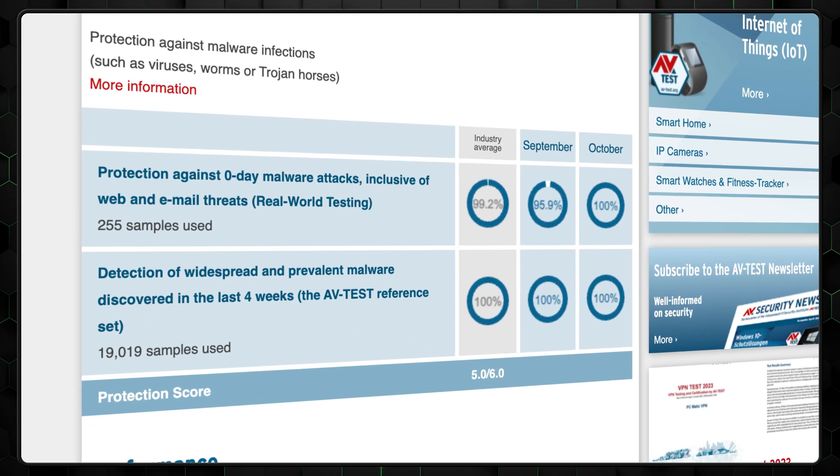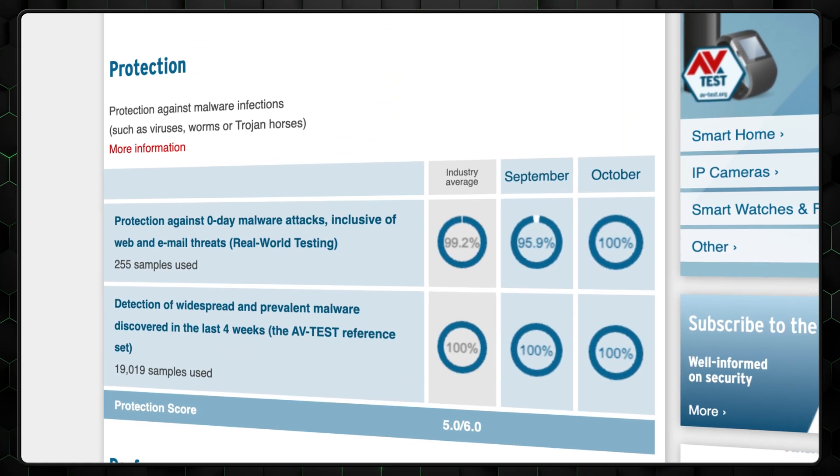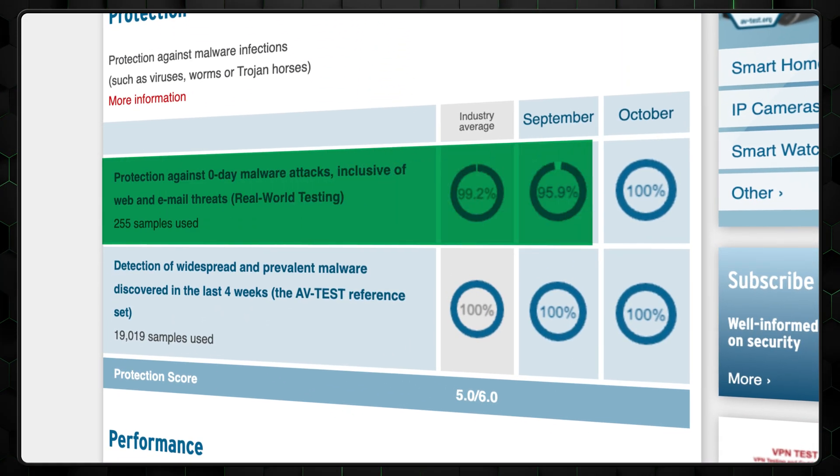Let's start with a TotalAV review, as it's one of the safest antivirus options there is. Independent testing institute reports that TotalAV detects 100% of four-week-old malware. What about zero-day malware, which is much harder to detect? TotalAV is solid here as well, detecting the industry average or above in both tests throughout 2023.